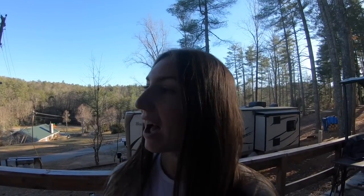Hey guys, welcome to my house. I figured I would give you an updated RV tour, tiny house tour kind of thing, because it's been a little while since we first moved in and we've done a little decorating and a little rearranging. So here we go.